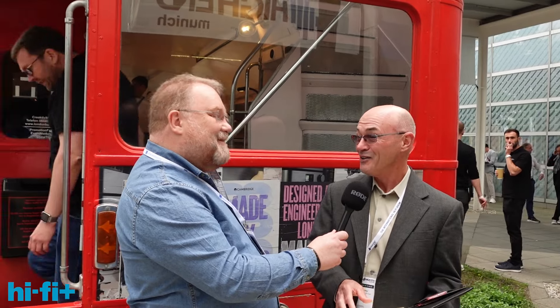My first review ever in 1989 was a Naim Nait 2. When I joined Stereophile, John Atkinson gave me three British integrated amps to review as my first project — two others and the Nait. I listened to the two others first, really trying hard. And then I listened to the Nait, and it was a completely different experience — it was like, this was music. So it's exciting that they're doing a new 50th anniversary version of it.